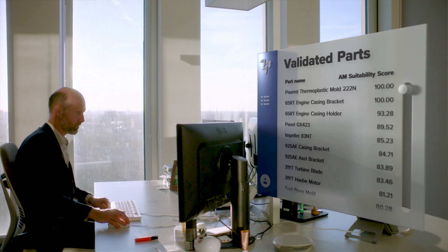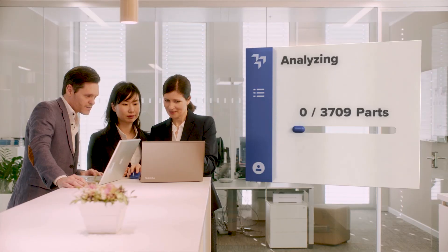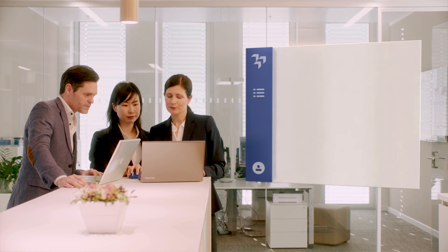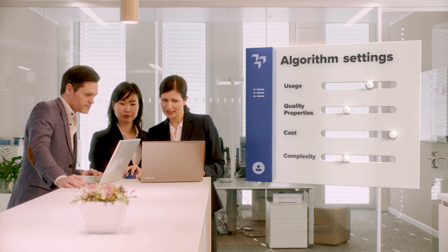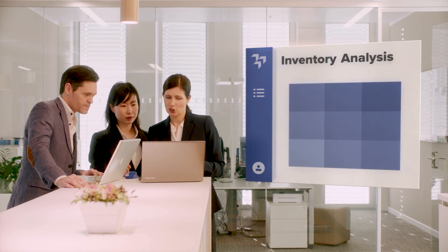If you already have detailed part data, it's even easier to find good AM business cases. Just link the AM part identifier to your existing ERP database. Prepare and clean the part data to feed into the analysis system. Adjust the algorithm settings and Ampe reveals the parts that are ready to switch to additive.